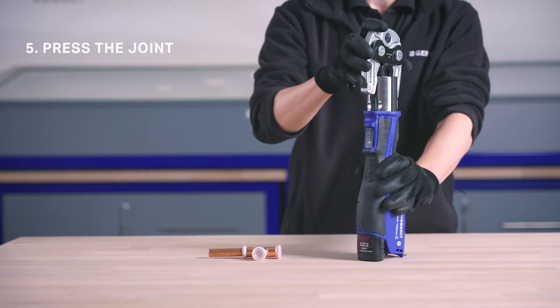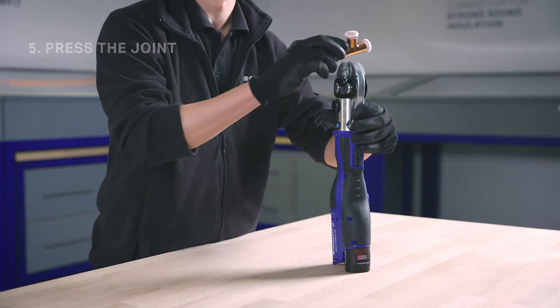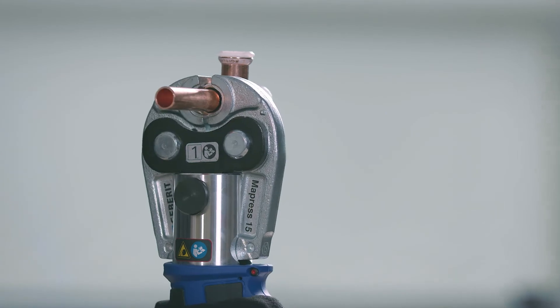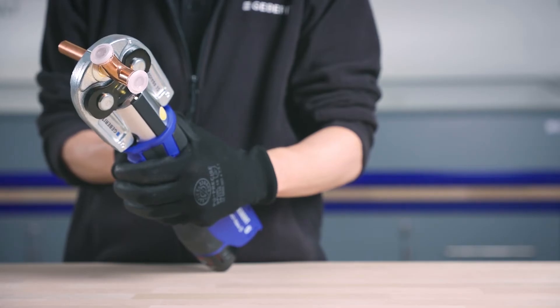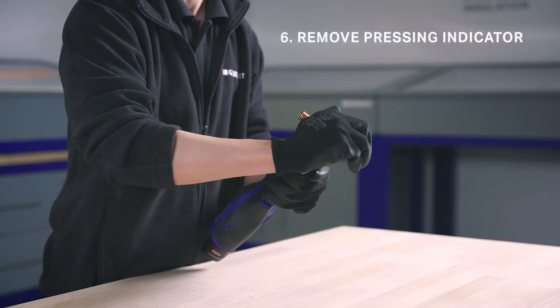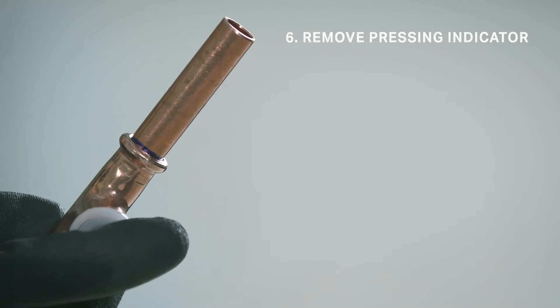Now press the joint using the appropriate jaw or collar, ensuring correct alignment. Finally, remove the pressing indicator. The press connection is now complete.